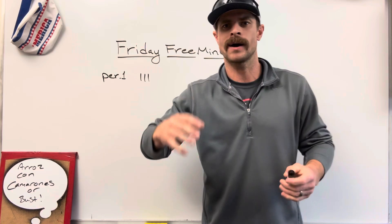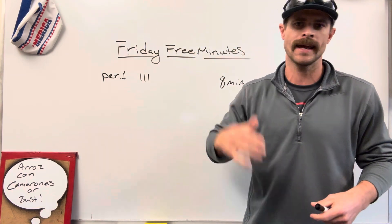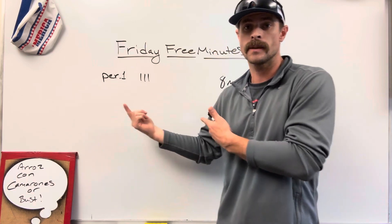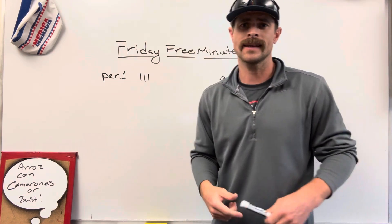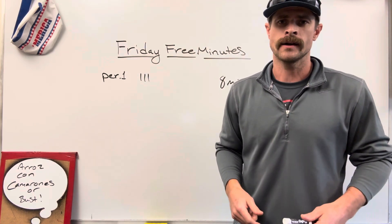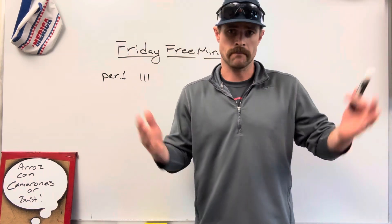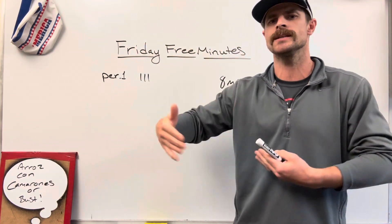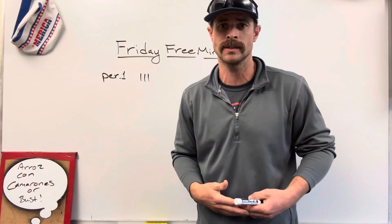What this does is provide positive reinforcement — 'Hey, I appreciate what you're doing.' Sometimes I tell them exactly what earned them the points. Sometimes I just go over and knock them off, and the kids are like, 'What did we get those for?' And I say, 'Maybe you guys can figure it out. Something you did made me happy.' Then they start thinking about what I appreciate and what they need to do to be the best class they can possibly be.